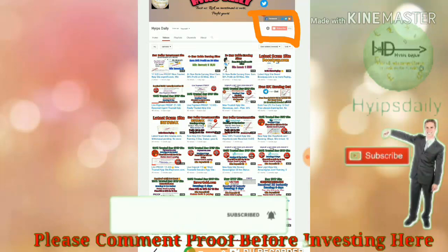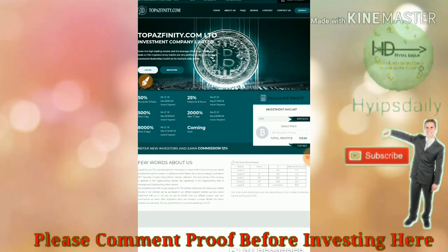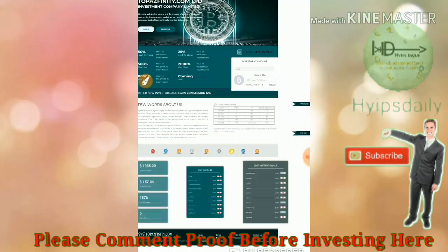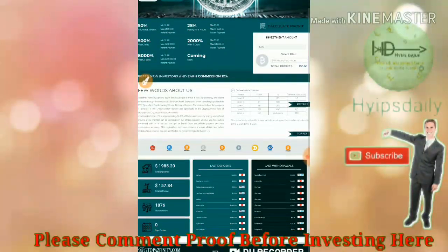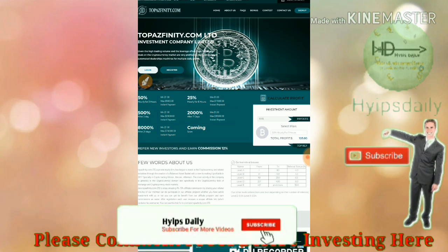This is the site dashboard we are going to review right now. You can see the site's funding base and there are 140 total members and investors in the site. You can also see the last deposit and last withdrawals listed here.